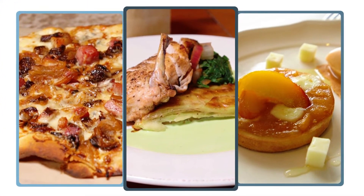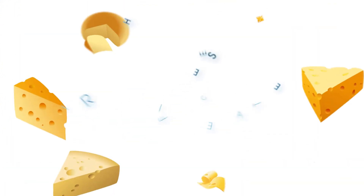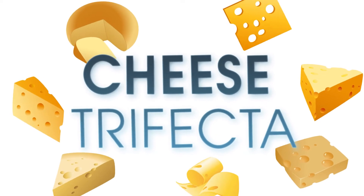Not only is Wisconsin cheese the best, it's also incredibly diverse in the many different ways to enjoy it. And no matter how you use it, there's no wrong way to hit a Wisconsin cheese trifecta.